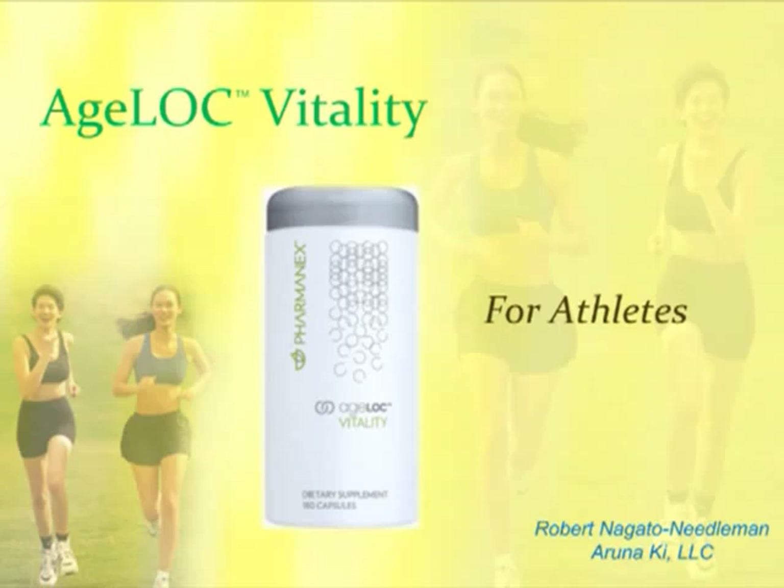My name is Robert Nagato-Needleman. I'm with the Runic Key LLC. We're a partnership, and there's five of us, including Amaji and Christian Devine, Robert Spindler, Christine my wife, and myself.